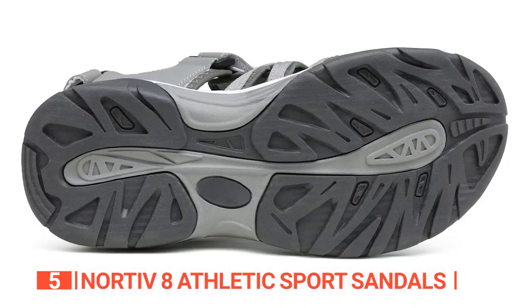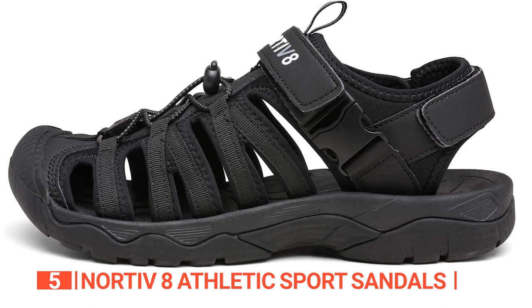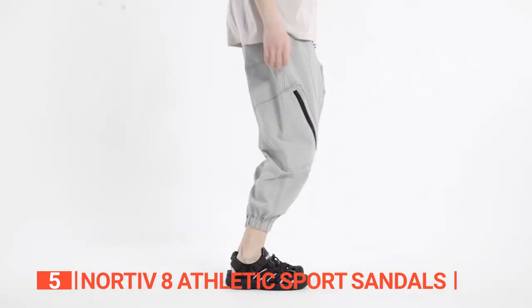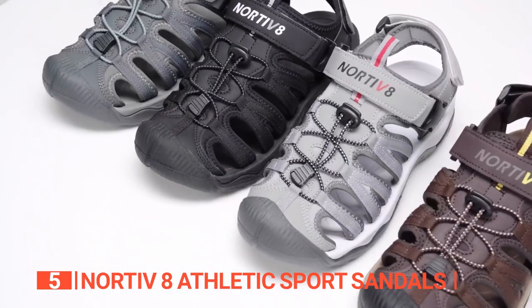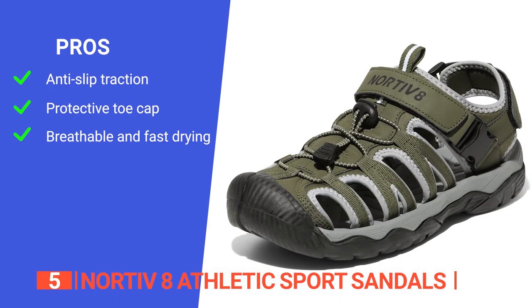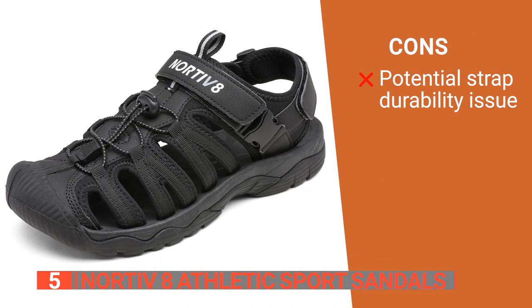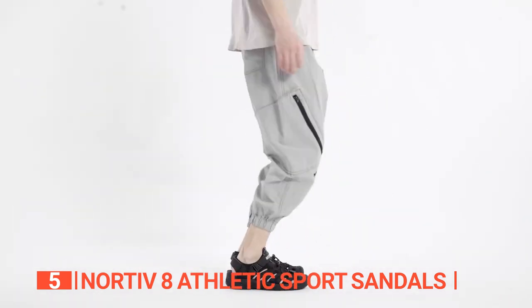The rubber sole is particularly impressive, as it provides excellent traction on both wet and dry surfaces, giving you the confidence to wear them on any terrain. The ultra-lightweight and cushioned midsole absorbs shock and reduces foot fatigue, especially when walking on rocky or stony terrain. The sandals also feature an adjustable hook and loop strap that provides a secure and customizable fit. Its pros are: its rubber sole has good anti-slip traction, the closed-toe design acts as a protective cap to prevent direct impact between your toes and rocks or stones on the trail, and the breathable upper fabric dries quickly. However, the straps do not feel like they are fitted firmly to the sole.